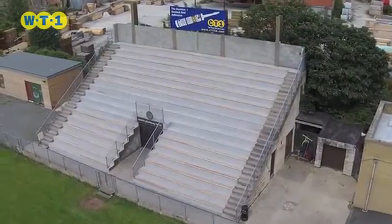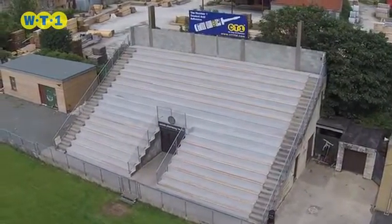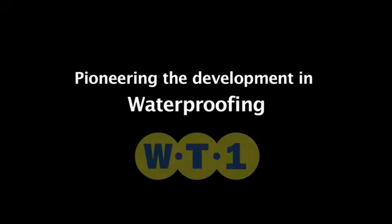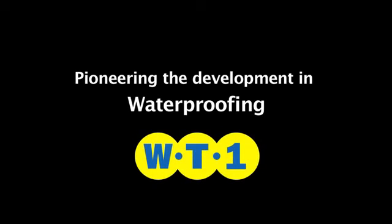WT1 will save huge costs in materials and labour. WT1 — the number one waterproofing membrane.